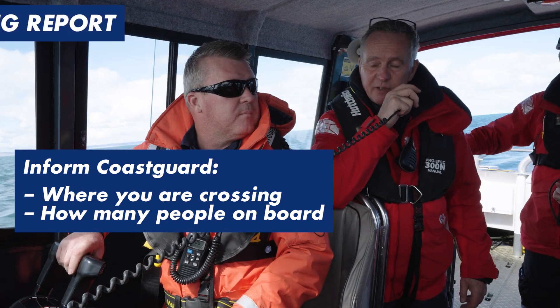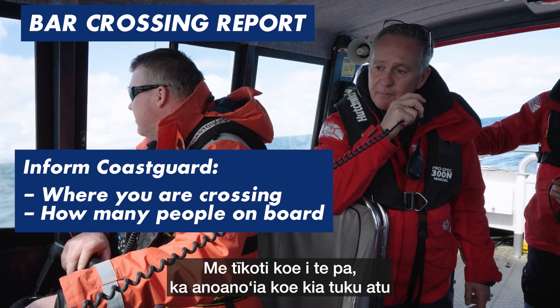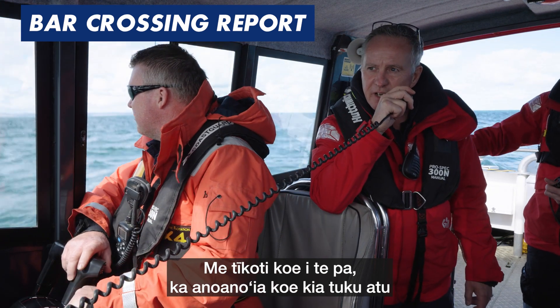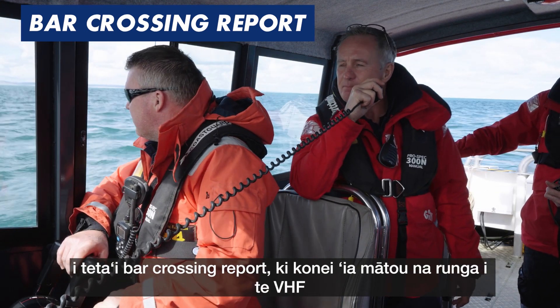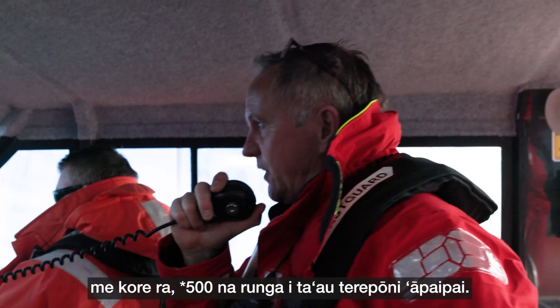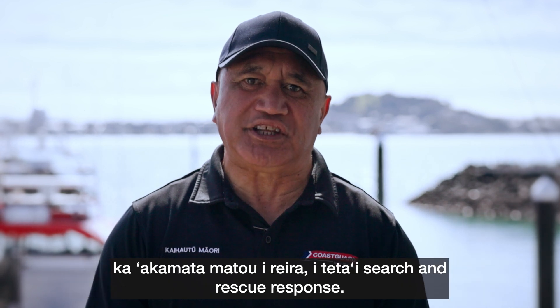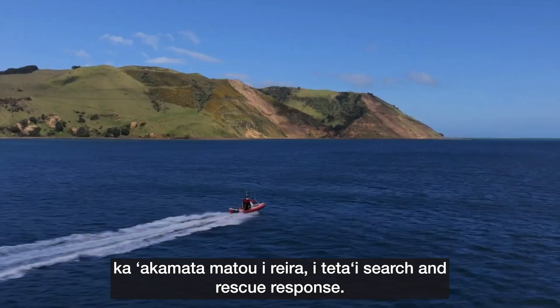Good afternoon Coast Guard, Windstone Rescue. About to cross the Southern Channel Kaipara Bar. When you're crossing the bar, it is vital that you log a bar crossing report with us on VHF or Star 500 on your mobile phone. That way, if you don't close your report within 15 to 30 minutes, we'll launch a search and rescue response.